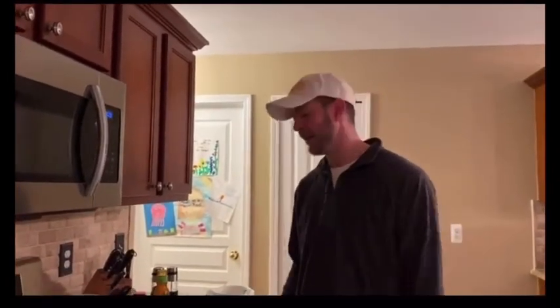Thanks for joining me from my kitchen to yours. Enjoy, have a stir fry, and I'll see you soon. Thank you.